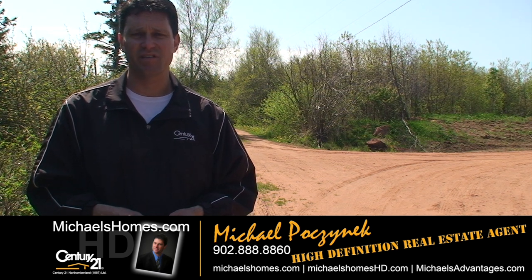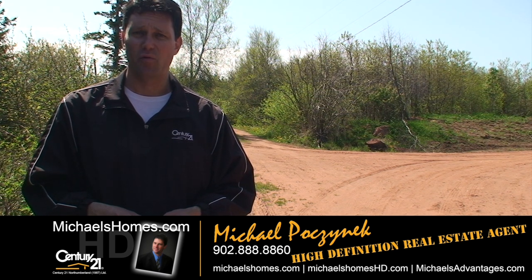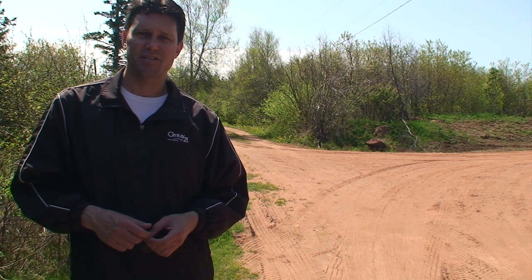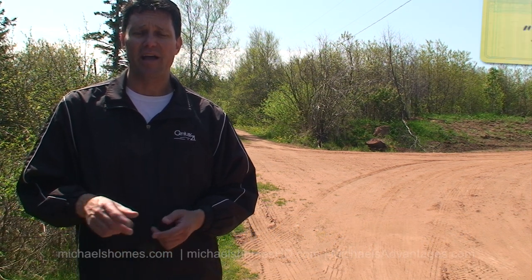Thank you very much for watching my video. Make sure you subscribe to my YouTube channel and my weekly newsletter, michaelshomes.com, michaelshomeshd.com, for PEI real estate tips, tricks and traps. Thank you, and have a great day, and remember to buy it right.